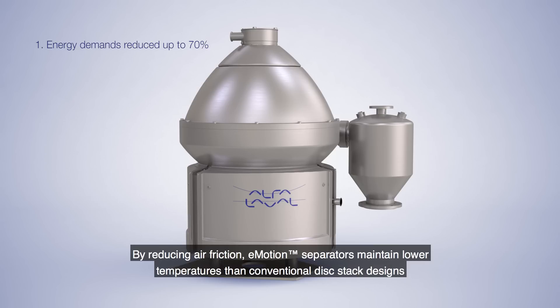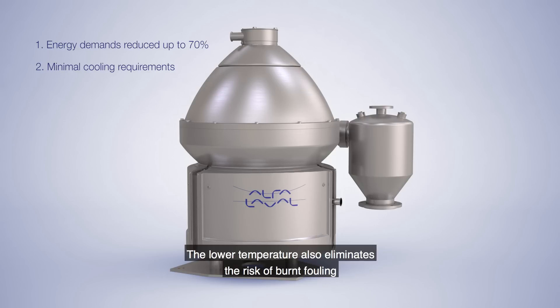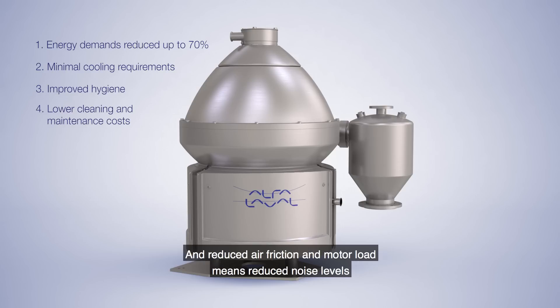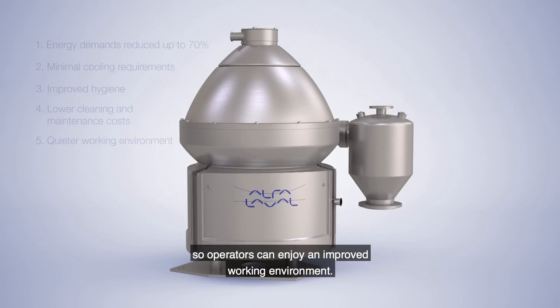By reducing air friction, eMotion separators maintain lower temperatures than conventional disk stack designs, minimizing cooling requirements. The lower temperature also eliminates the risk of burnt fouling, which improves hygiene and decreases the frequency and cost of cleaning. Reduced air friction and motor load also means reduced noise levels, so operators can enjoy an improved working environment.